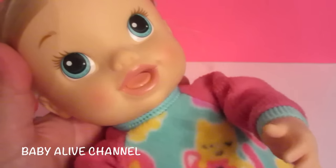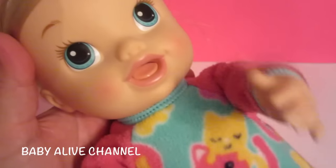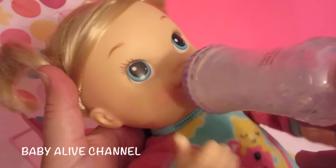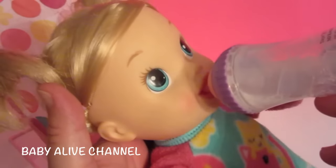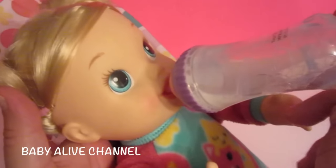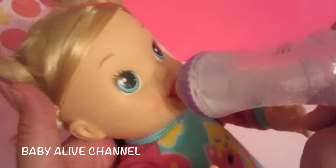If you see her tongue, if anything presses down on it, she makes the sucking sound. A bottle like this is perfect because it presses that button. I'm so excited about this — this is so cute. I love it.